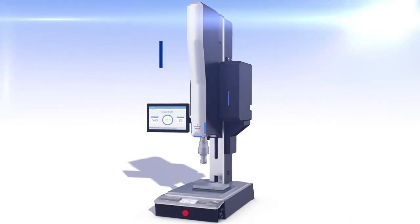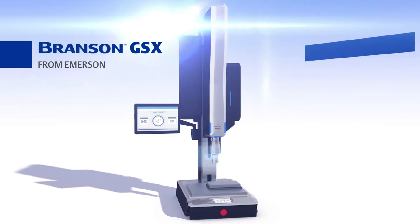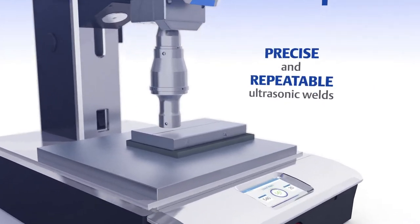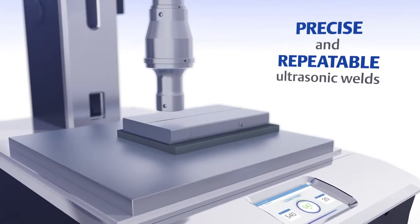Fortunately, there's a way to overcome these challenges with the new Branson GSX platform from Emerson — a highly configurable, reliable, and modular system that enables you to execute precise, repeatable ultrasonic welds so you can meet the broad requirements of your parts and applications.